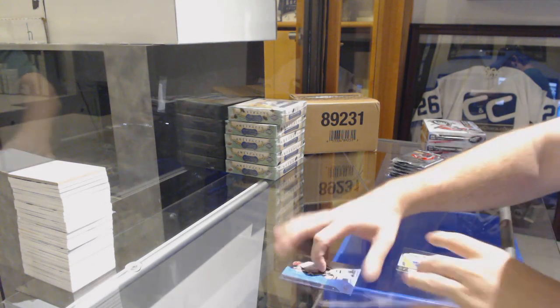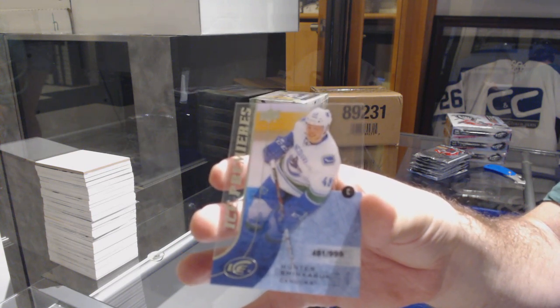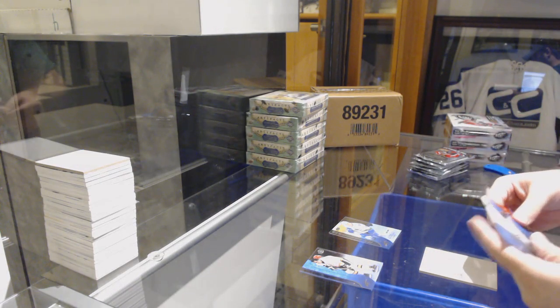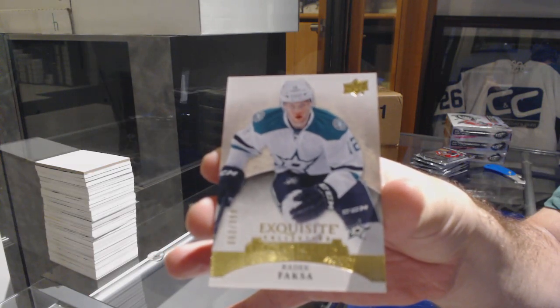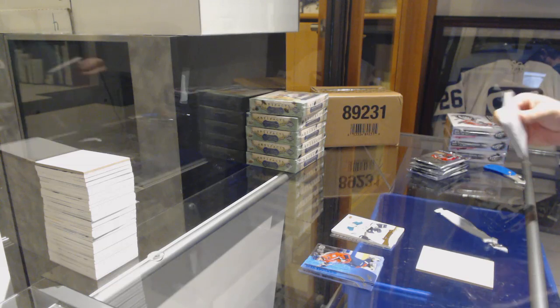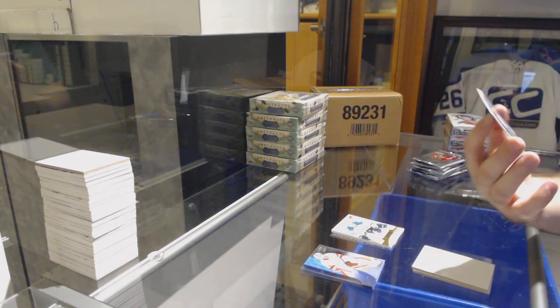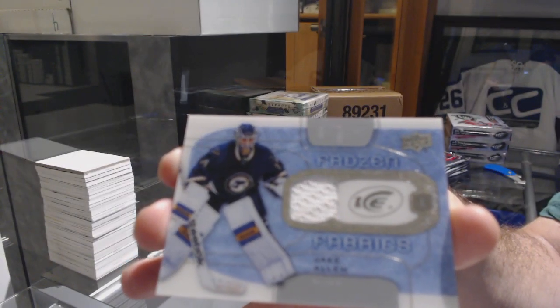We start off with the $9.99 ICE Premieres for the Vancouver Canucks — Hunter Shinkernuk. These ICE cards feel significantly thicker than the previous ones, more like the ones after it. For the Downstars, Radek Faxa, a $3.99 Exquisite Rookie. We've got a Frozen Fabrics jersey, Jake Allen for the St. Louis Blues.